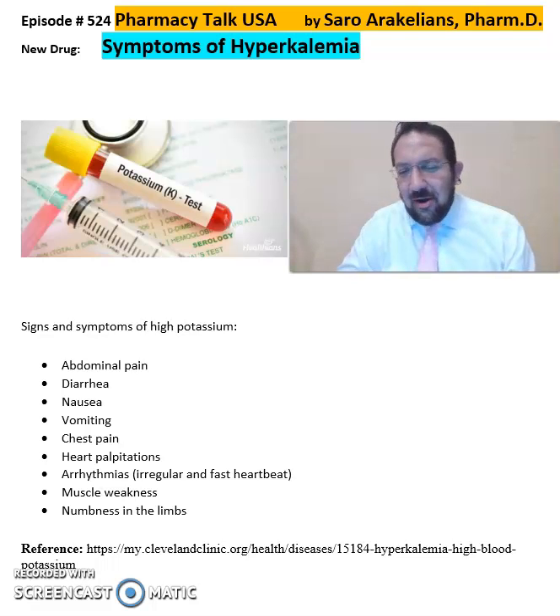Good afternoon, everyone. This is Saru, our academic year clinical pharmacist. Welcome to another episode of Pharmacy Talk USA. Make sure to subscribe to the channel to receive daily notifications on medications, news, and updates.